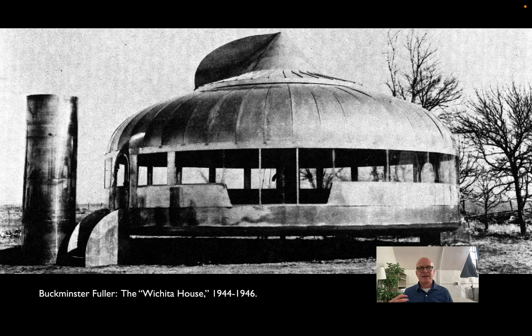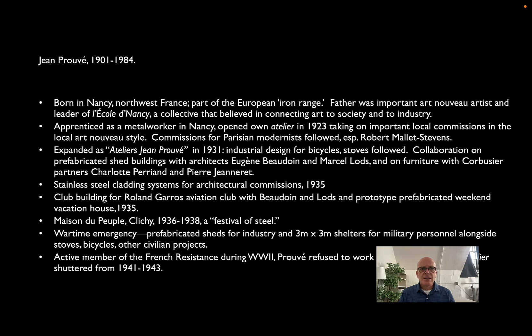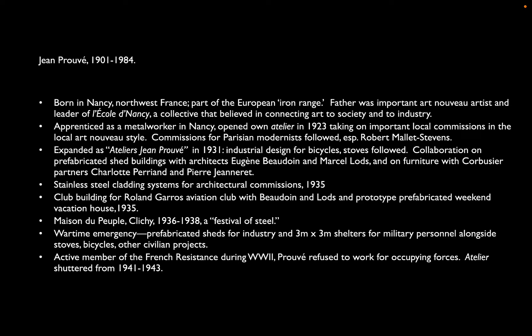In the meantime, I want to look at his contemporaries, Prouvé and the Eameses, and show how they were looking at some of the same issues that went into the Wichita House: how do you take what we know about fabrication from other industries and apply it to new ways of thinking about architecture? Prouvé is born in northeastern France, which is part of the European Iron Range. There was already a developed steel industry there, and Prouvé was born into a family that had really been part of it.